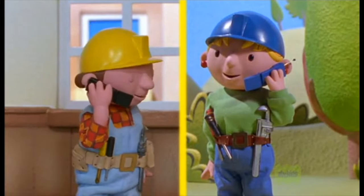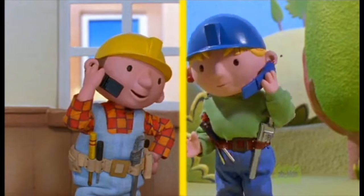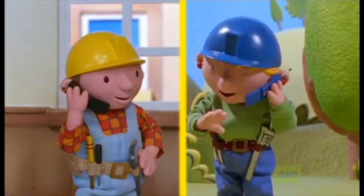Hello? Hi, Wendy. Mr Bentley's asked me to fix up the museum annex but there's a lot to do. Lofty and I can help — we've just finished here. Great. Could you get over here and start taking up the floorboards while I go to JJ's? No problem, Bob.